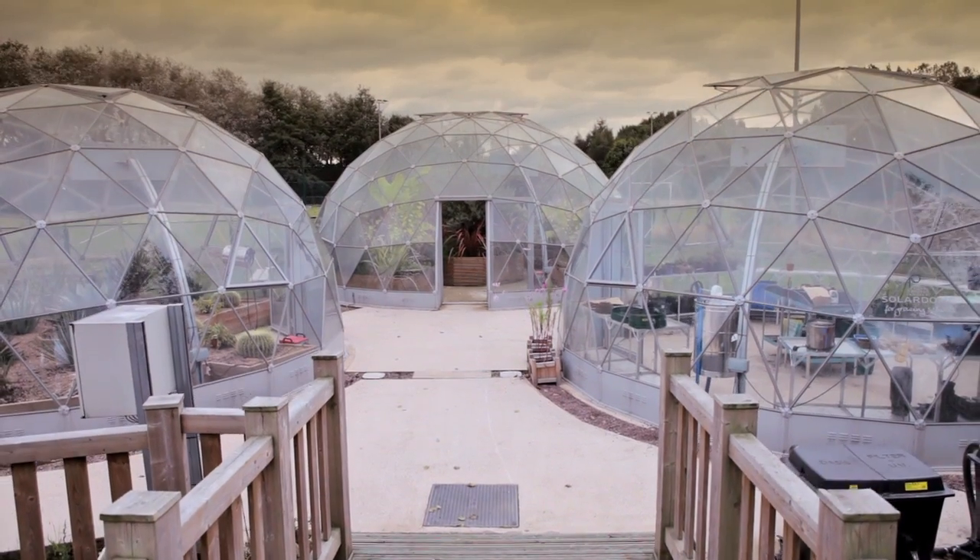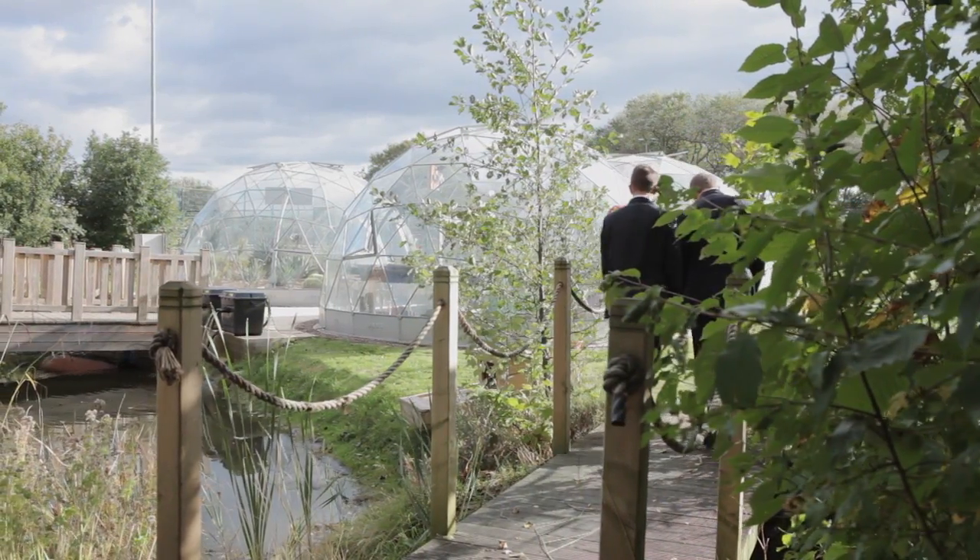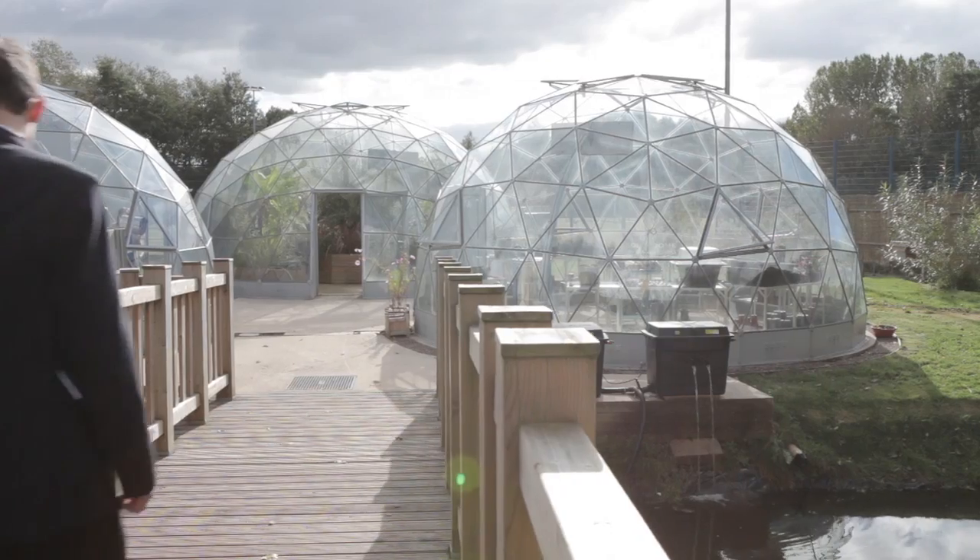I would describe the area as a mini Eden project because we've got three different climates set up in the domes. We've got the aquatic ecosystem — we're linking one of the domes to the pond and doing aquaponics, so we're going to feed the plants with the fish waste from the pond, and the plants will filter out the waste to clean the pond water.